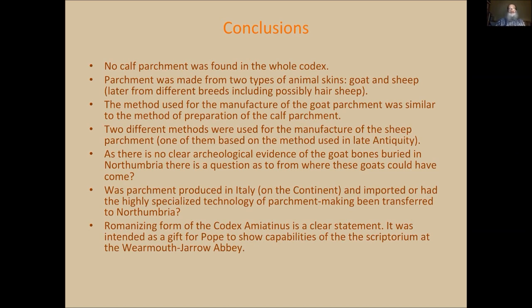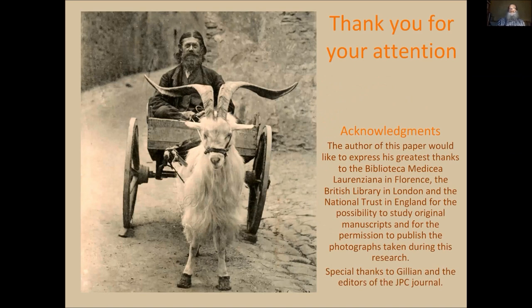Thank you, Jerzy. Quite an impressive codex. I can see that there is one question here from Sean Doherty. I'll go ahead and read it. This is to Jerzy — do you want me to read it so that the attendees can hear it too? Yes, I have read it.